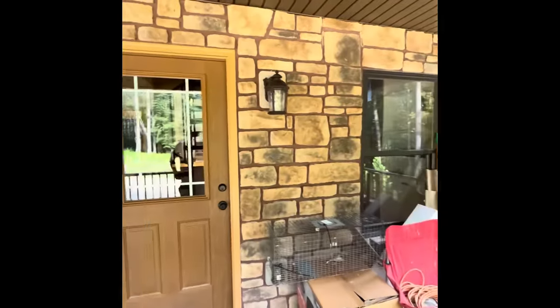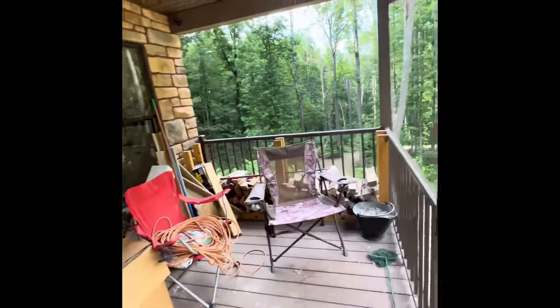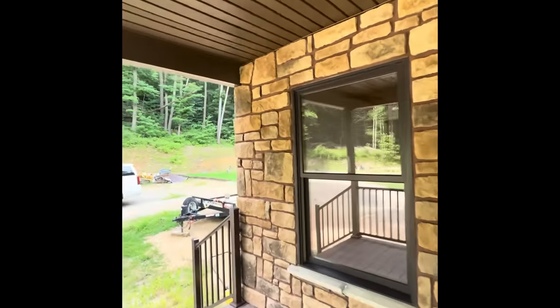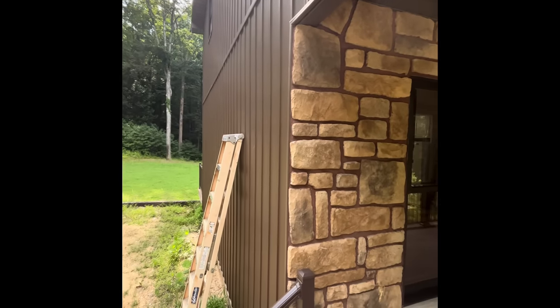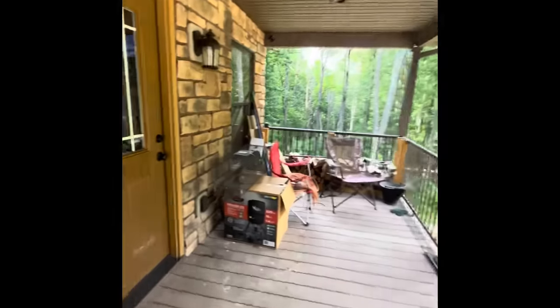This is the front. It's got an 8 by 20 porch on the front, aluminum handrails, stone facing. The outside is vinyl, but it's not your traditional vinyl — it's the board and batten style.